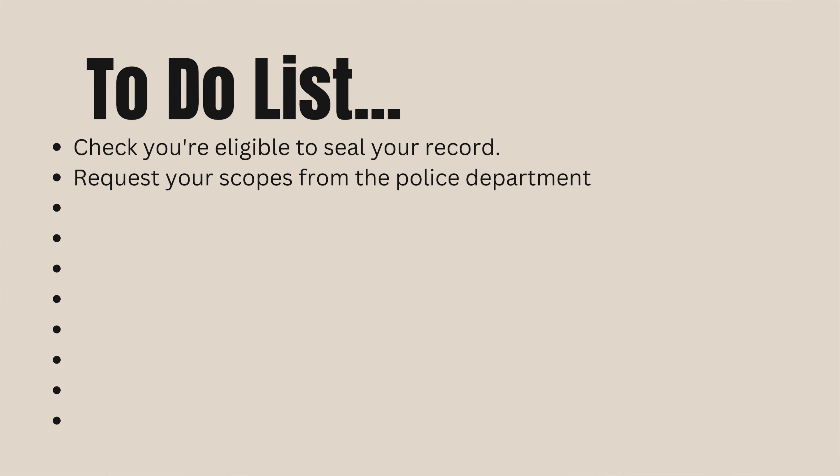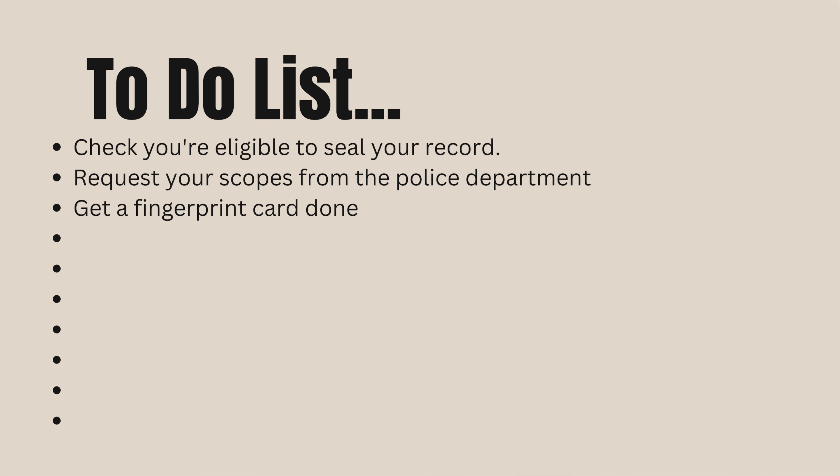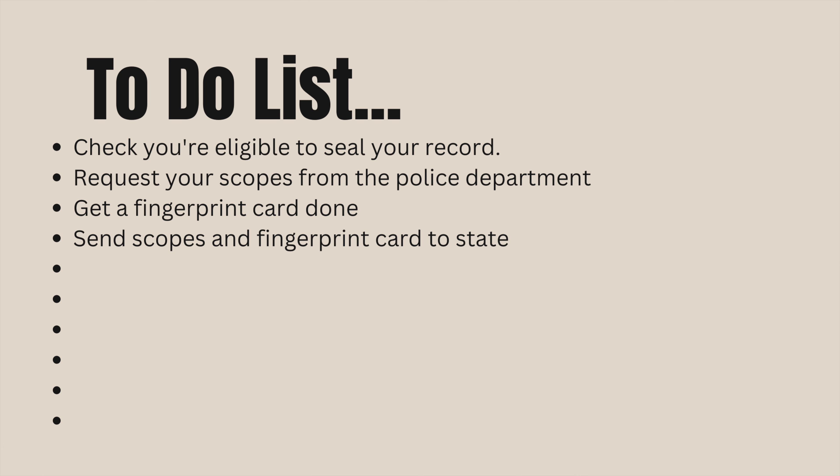After you've decided that you're eligible to seal your record, you're going to request a copy of your criminal record from the police department — it's commonly referred to as your scope. You're also going to need to get a fingerprint card done, and then you're going to send those two items to the state of Nevada and request a copy of your criminal record. That can sometimes take a while to get back, but you need that official certified criminal record from the state of Nevada to include with the petition to seal your records.